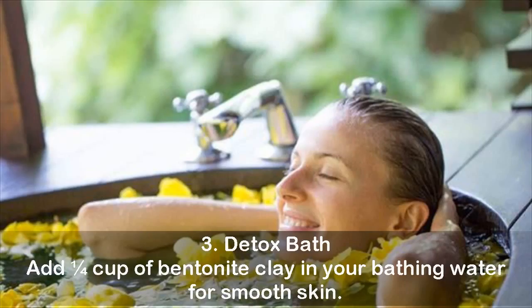Three, detox bath: add one fourth cup of bentonite clay in your bathing water for smooth skin.